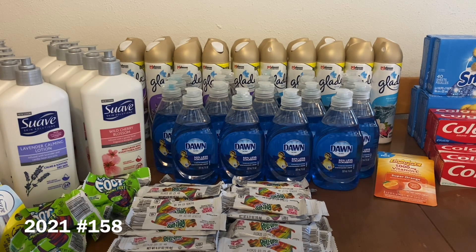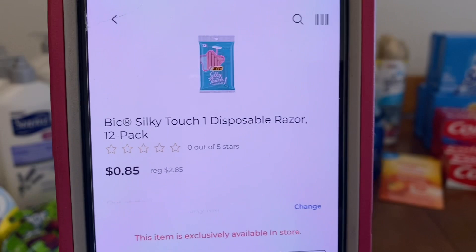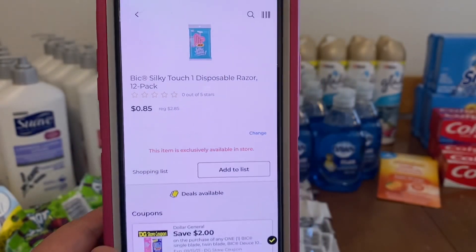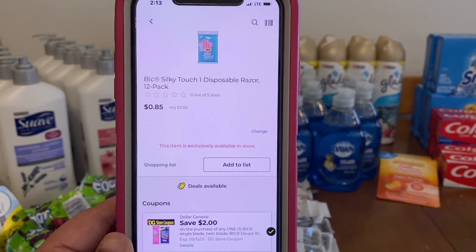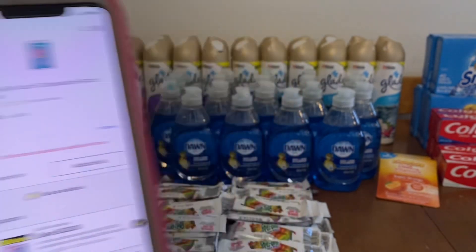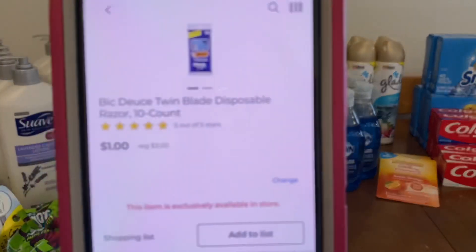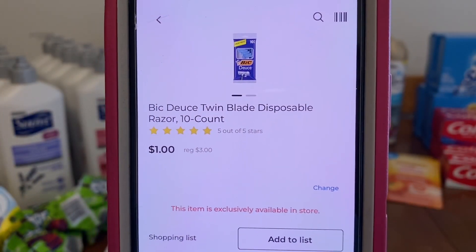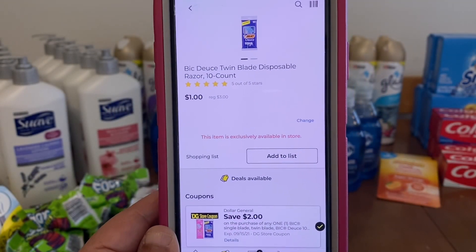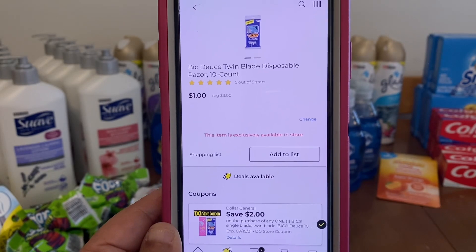What I'm bringing to you guys today is the digital coupon matchups along with the new glitches. Our first item is the BIC Silky Touch Disposable Razors 12-pack. These run $2.85 and the $2 store coupon is attaching, giving them to you for $0.85 out of pocket. We've also got the BIC Silky Touch Twin Blade Disposable Razors 10-count. These run $3.00 and the $2.00 digital is attaching as well, leaving you paying $1.00 out of pocket.